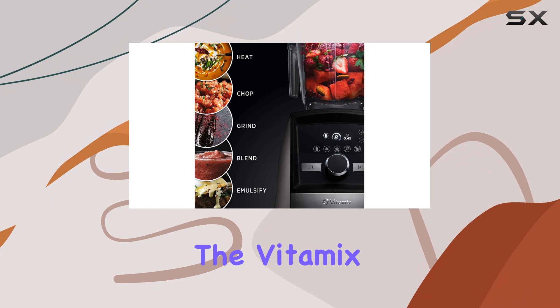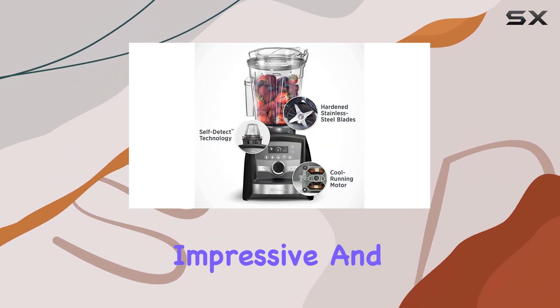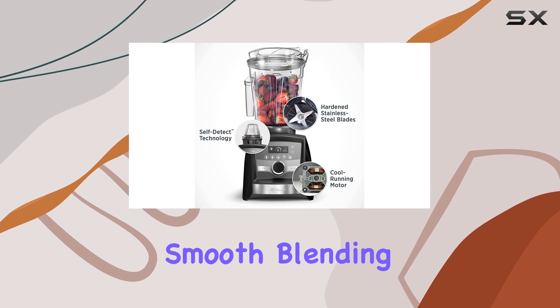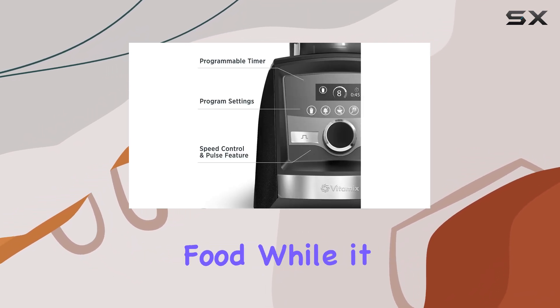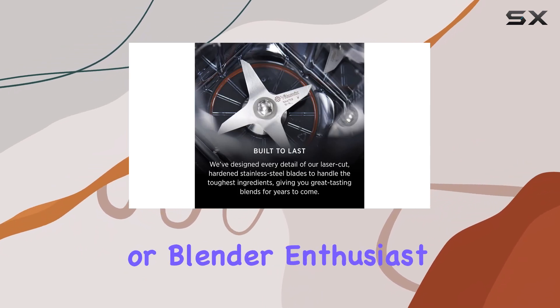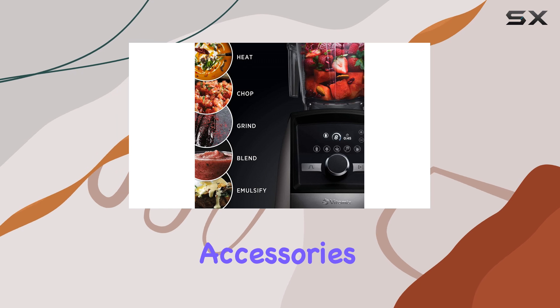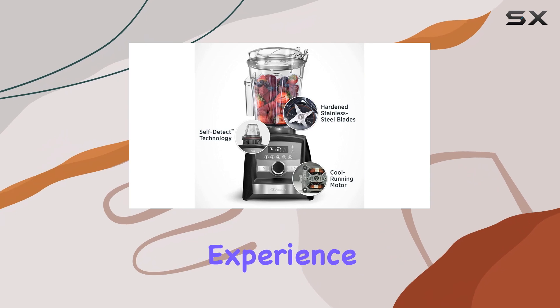In conclusion, the Vitamix A3500 Ascent Series Smart Blender is an impressive and powerful machine that offers smooth blending, smart functionality, and a unique ability to cook food. While it is expensive, if you're a serious cook or blender enthusiast, the range of features and accessories could make it a worthwhile investment to revolutionize your blending and cooking experience.